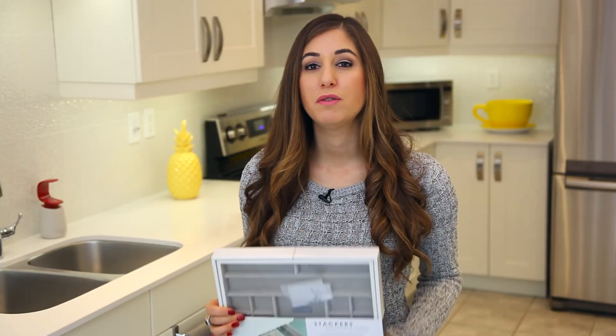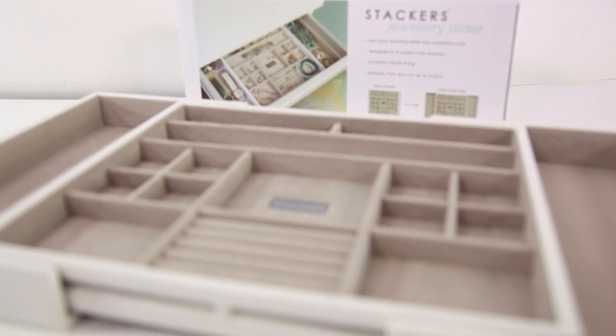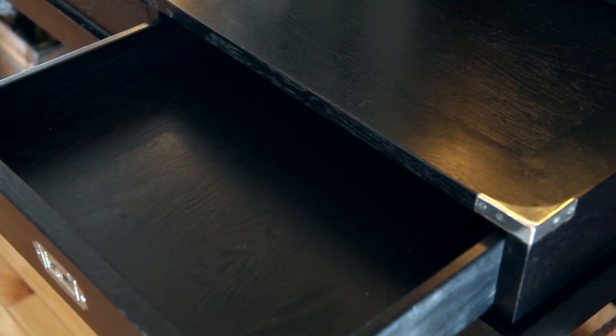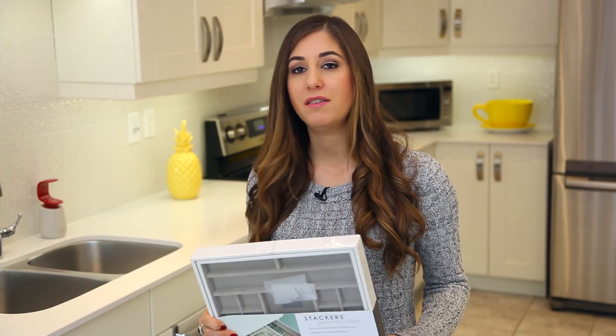If there's a lady on your list who loves jewelry but doesn't want or have the capacity for a big jewelry box, I would strongly recommend gifting them this — it's a Stackers jewelry slider. It's basically a tray insert that's velvet-lined, so it's nice and luxurious, and it extends to fit almost any size drawer, turning your drawer into a beautiful jewelry box. It makes a lot of sense especially for someone who's tight on space but loves their bling.